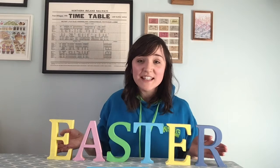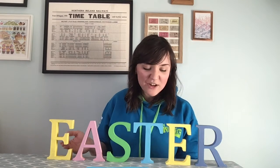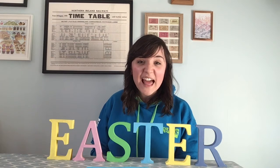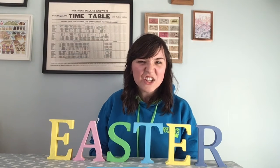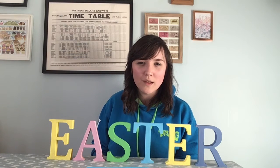Hi everyone and welcome to this week's Bite Size story. As you can see I've been getting my Easter decorations out this week and these letters reminded me that we here on Bite Size are looking at the colours of Easter. Last week Carol shared the first part of the Easter story and she said it reminded her of a colour. I wonder, can you remember which colour it was?